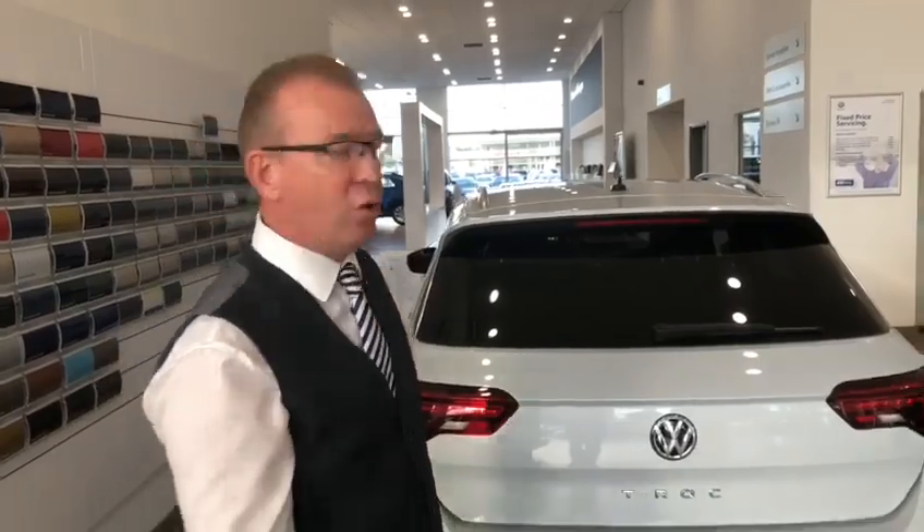The T-Roc. It's a spacious car. It's packed full of features. It's got brilliant tech in it. And do you know what? I often get asked, what can you fit in the boot? Well, let's have a look.